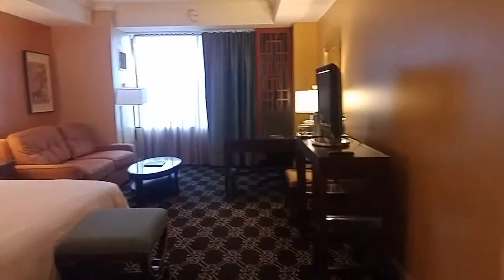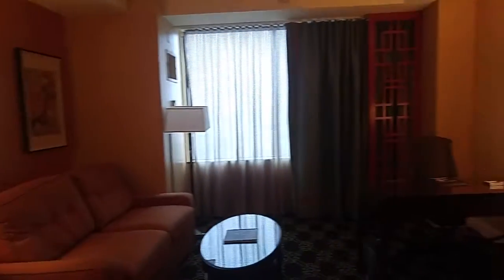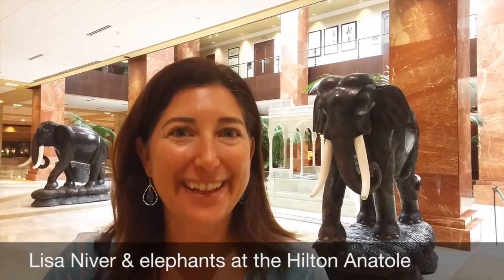This is Lisa Niver from Lisa Go Travel and today I brought you to my room at the Hilton Anatole and we're going to go exploring now on the one mile art walk outside. Let's go.